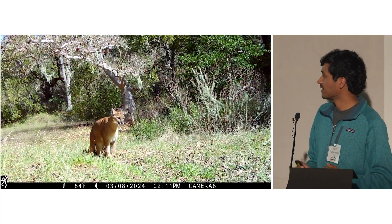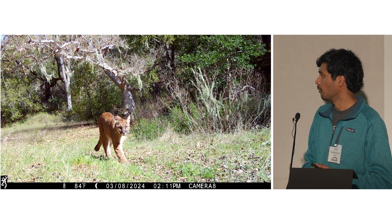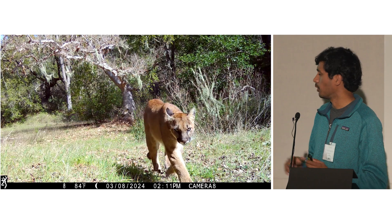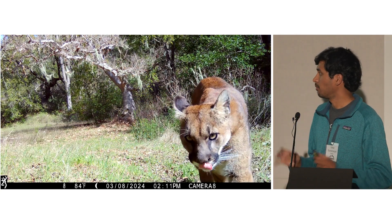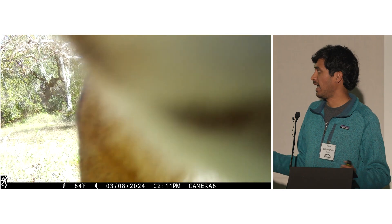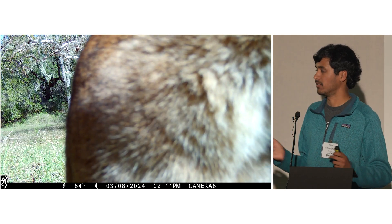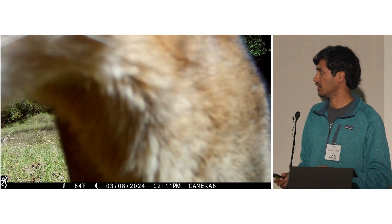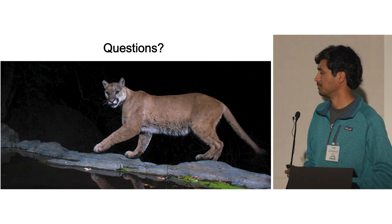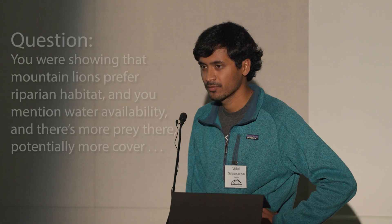I'd like to finish with this video of a beautiful young female mountain lion at one of our camera sites, walking through in the middle of the day. To me this represents what I want the Diablo Range to be — a place where apex predators like mountain lions can roam at any time of day, free of concerns from roads or any other kinds of disturbance. I think this is the Diablo Range we can work to achieve with Save Mount Diablo.